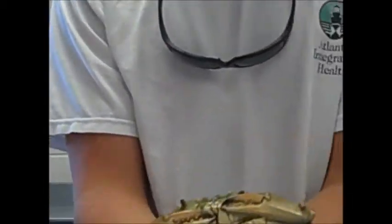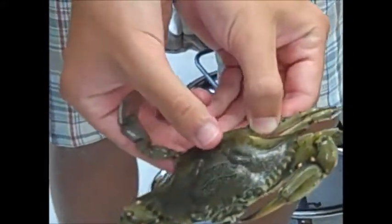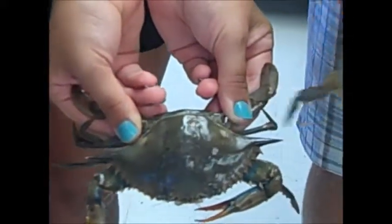Another subtle difference you can distinguish the crabs by is on their backs. Males have a ridge and sort of an indentation on their back, while females tend to be more rounded.